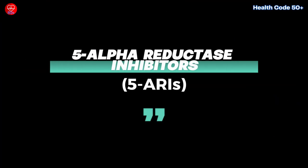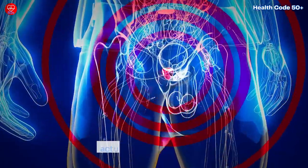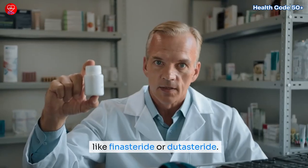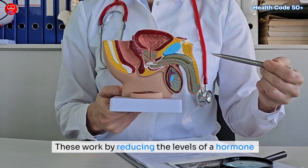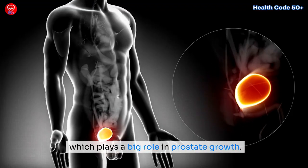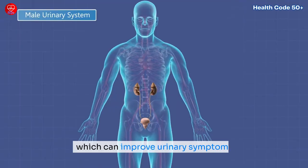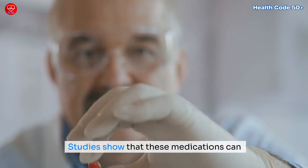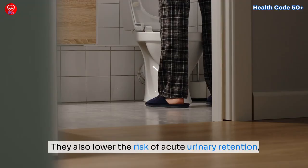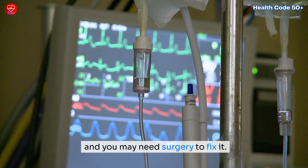If you're looking for something that targets the actual size of the prostate, your doctor might suggest 5-alpha reductase inhibitors like finasteride or dutasteride. These work by reducing the levels of a hormone called dihydrotestosterone (DHT), which plays a big role in prostate growth. 5-RIs actually shrink the prostate over time, which can improve urinary symptoms. Studies show they can significantly reduce prostate volume and also lower the risk of acute urinary retention, which is when you suddenly can't urinate and may need surgery.